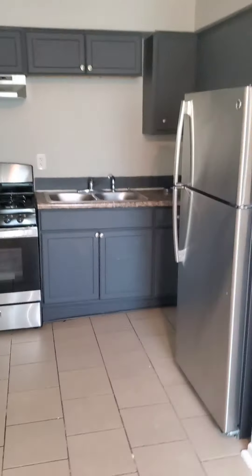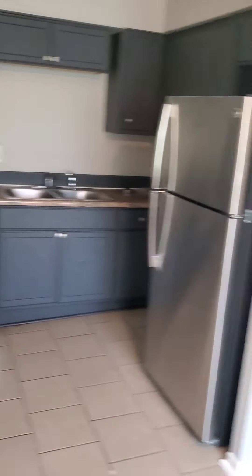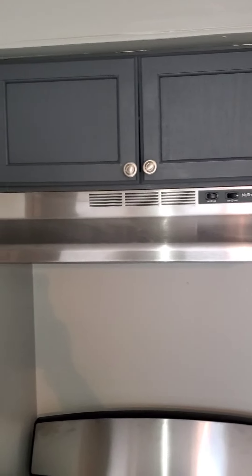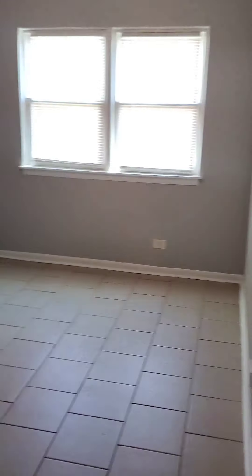Coming to the kitchen — it's an eat-in kitchen. You can put a nice size table in this kitchen, and a baker's rack. The kitchen features stainless steel appliances and plenty of cabinet space. And here's the kitchen from another angle.